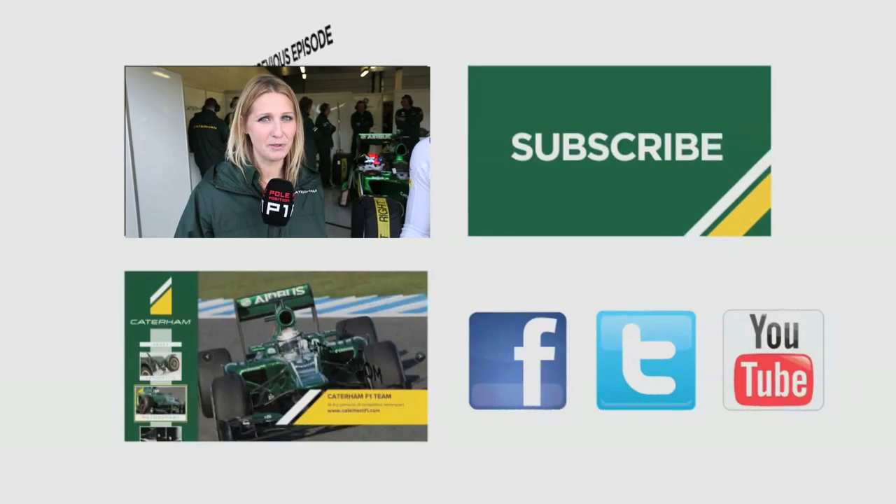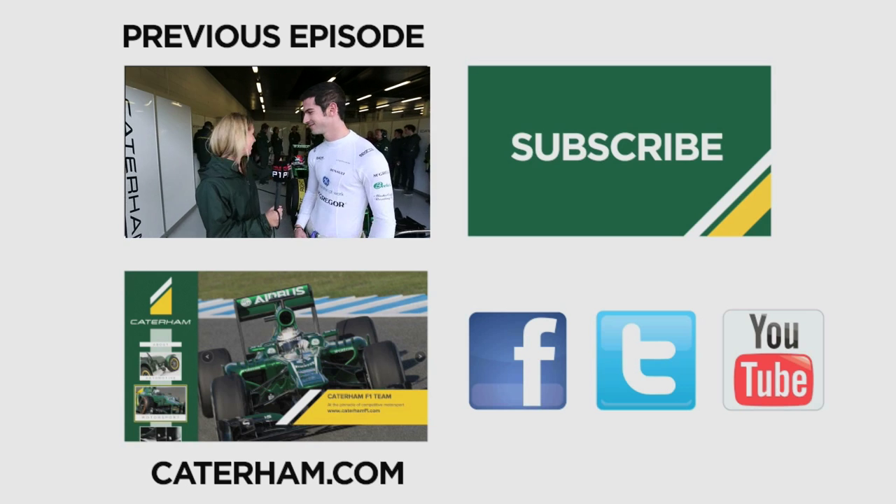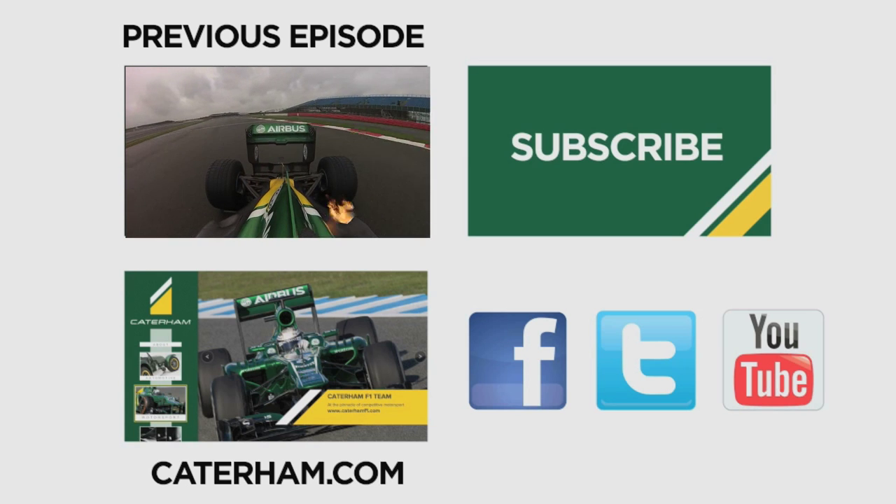Follow us for a look at what's been happening behind the scenes throughout the year at Caterham F1, and remember to keep up to date with all the latest action — hit the like button, drop your comments in the box below, and subscribe.